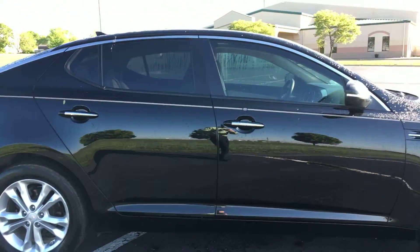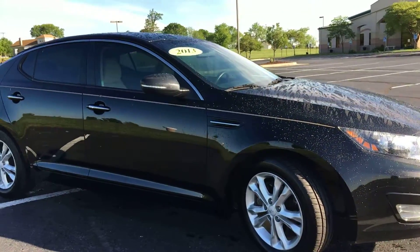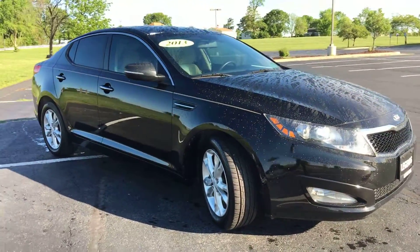Overall, inside and out, this car is extremely clean. Especially black being one of those colors that kind of shows everything — I can definitely tell it was taken care of.